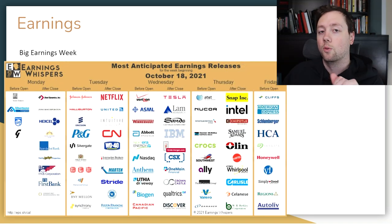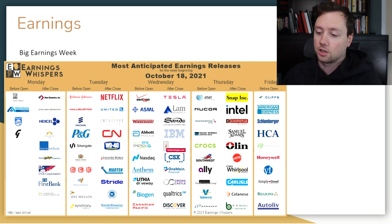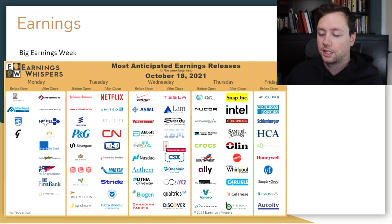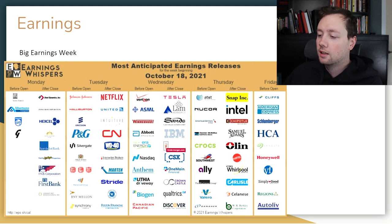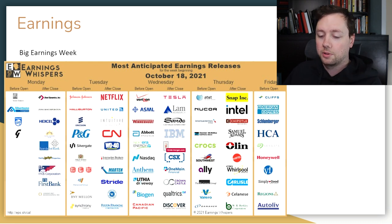When it comes to earnings this week, we have a massive week ahead with a lot of big companies reporting. Starting on Monday we've got a couple of smaller fintechs and smaller banks. Then on Tuesday we've got Netflix, United, CN, Johnson & Johnson, Procter & Gamble, and lots of other consumer companies. We also have Tesla coming in after the market on Wednesday. On Thursday we have Snapchat, and on Friday we have American Express, Honeywell and a bunch of other companies. So it's going to be a very busy earnings week with a lot coming down the pipeline.